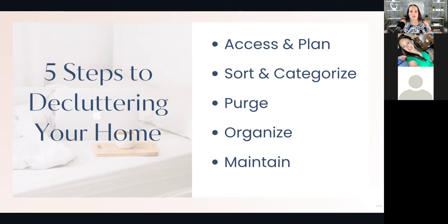Step two of assess and plan is to take before photos. When I'm working with clients, I take a before photo — partly for the before-and-after, but mainly because I like to show the before photos to clients once we're done. Our brains almost get clutter blindness, but when we look at it in a photo, we can see it so much more clearly. Take those before photos so that once you're done, you can look back and see how far you've come.